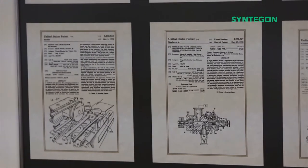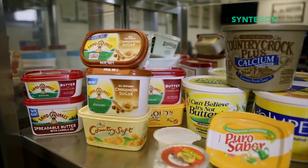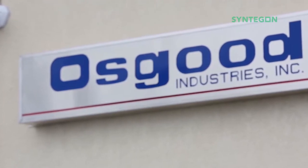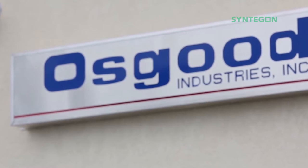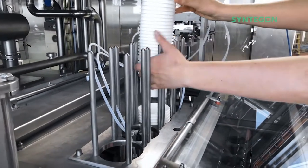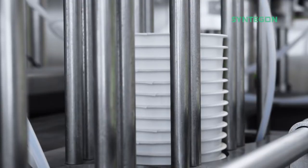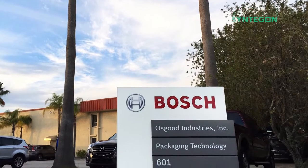Since then, cups and single-serving containers have evolved and continue to do so in order to meet ecological standards and customer demand. Osgood was officially founded in 1978 and has grown steadily as a world-class packaging manufacturer located in Oldsmar, Florida. In 2015, Osgood became part of the Bosch Group.